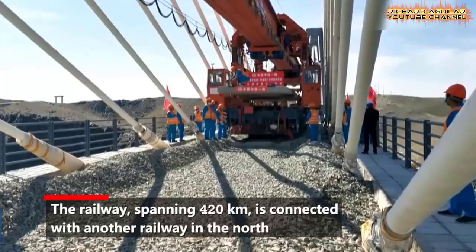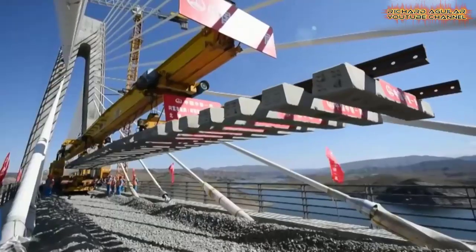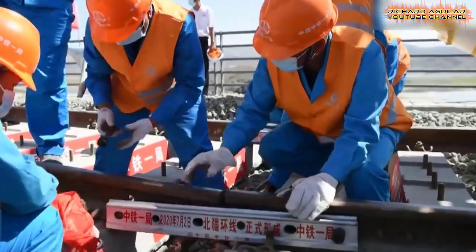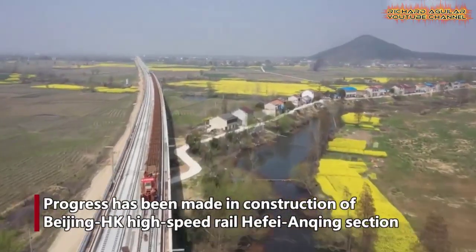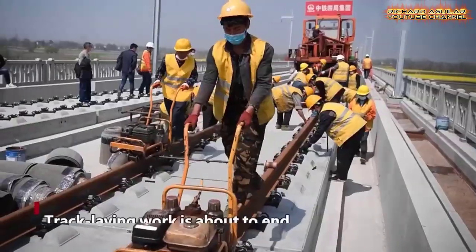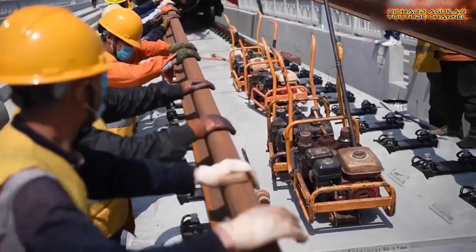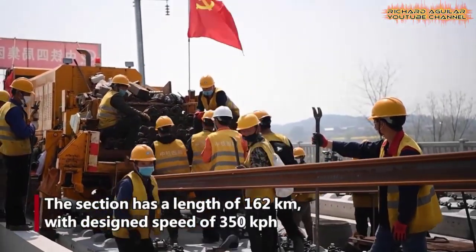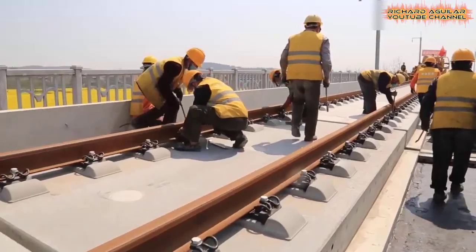Here is another track laying. This rail line forms part of a circular rail network in the northern part of Xinjiang region. Despite the country's many challenges, progress has been made in construction of the Beijing-Hongkong high-speed rail Hefei and Qing section. The section has a length of 162 km with a design speed of 350 km per hour.